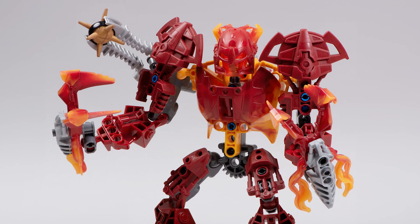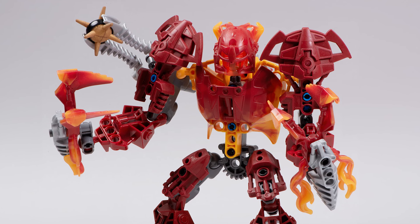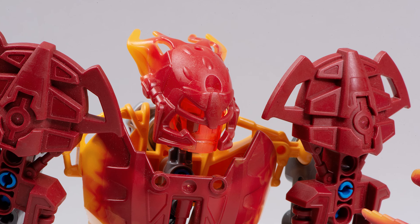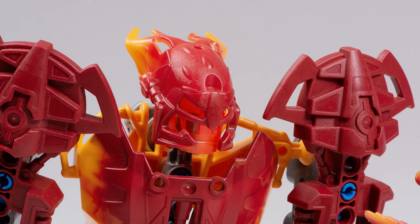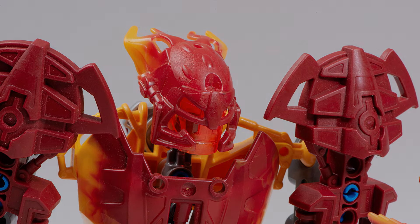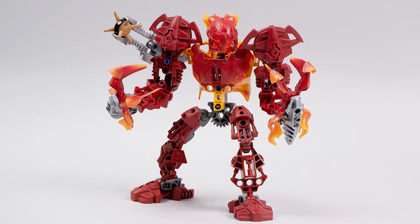Malum has one of my favorite quotes of all of Bionicle. This is taken directly from the story serial titled Empire of the Skrull — Malum says the following to the evil villain Tuma. Malum is so cold. He's a flawed and imperfect character, and those are always the fun ones to read about.